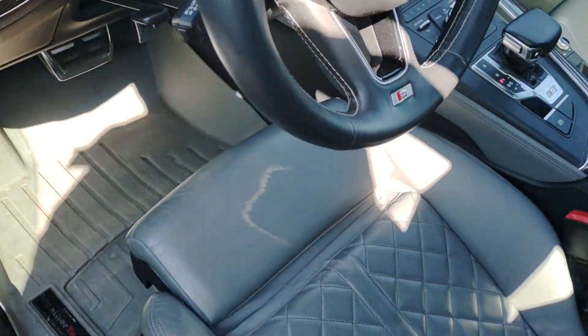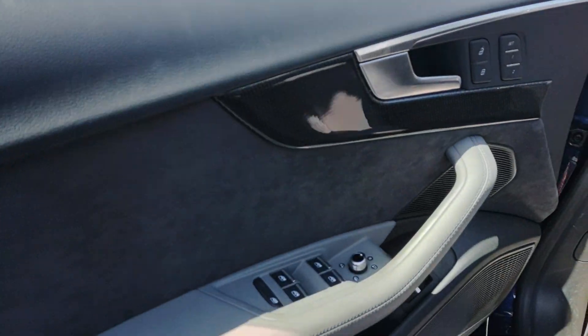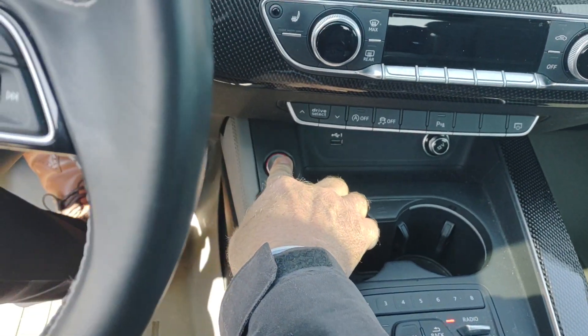I've got the key in my pocket. Seats and interior look real clean — normal wear and tear. There are some WeatherTech mats. The interior is going to get steam cleaned. It's push button start.